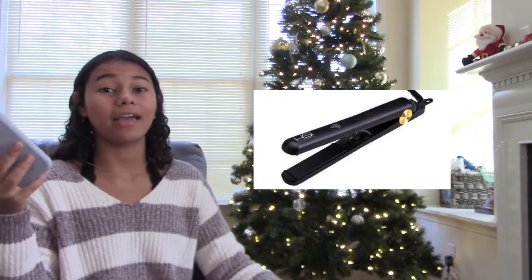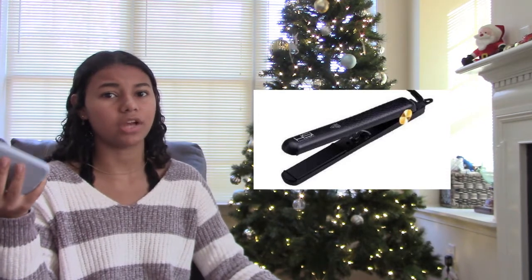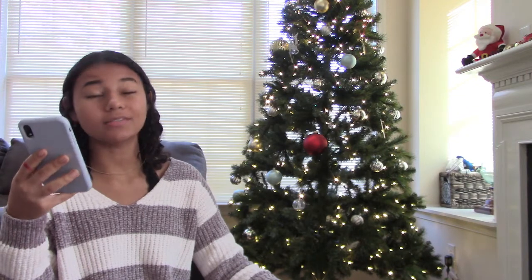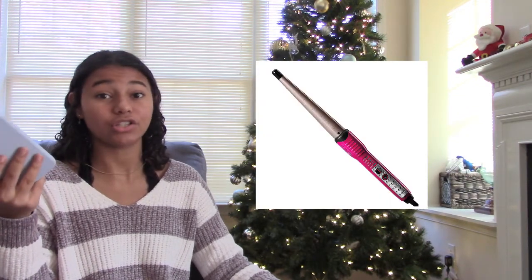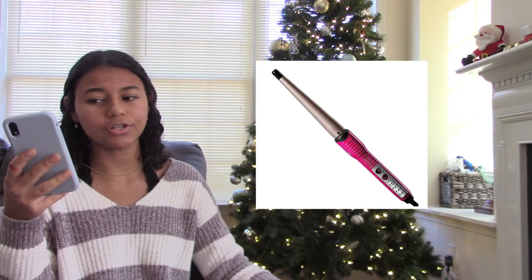The next one is a hair straightener — I used to straighten my hair all the time and if I had gotten a new straightener for Christmas I would have been very happy. A lot of teenage girls straighten their hair so that would be very helpful. The next one is a hair curler — same reason, a lot of teenage girls use them and a lot of people can use a new one.